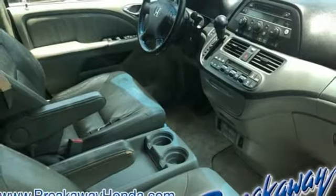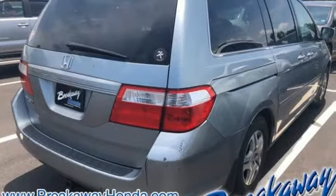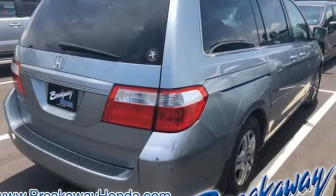They say a journey begins with one step. In this case, it begins with a test drive. Start your next adventure today.